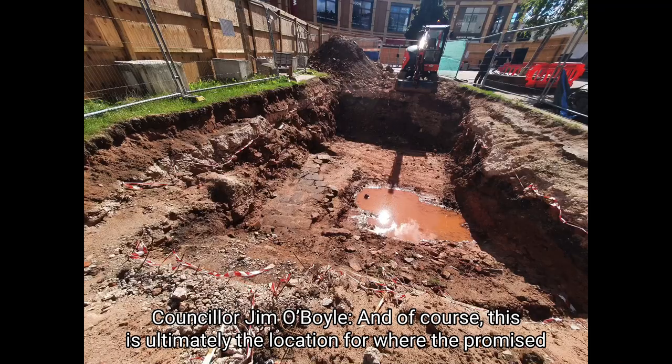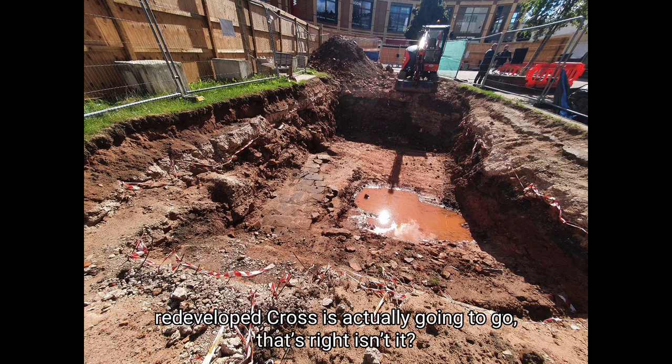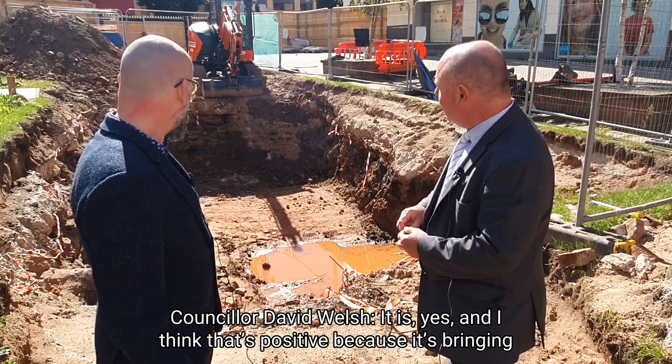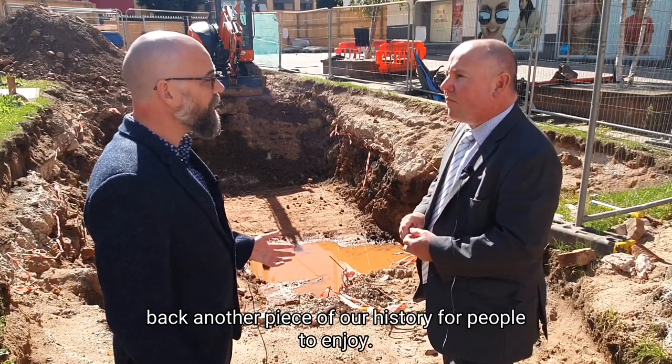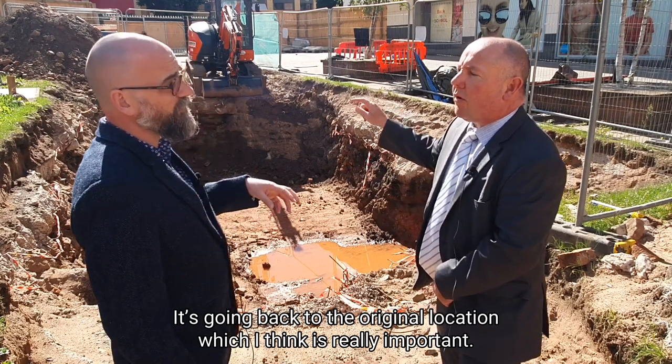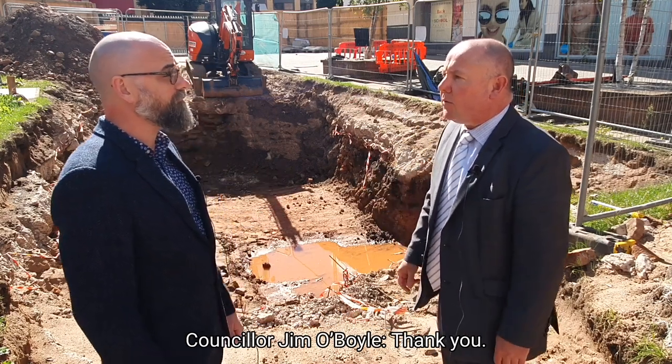And of course this is ultimately the location where the promised redeveloped cross is actually going to go — that's right, isn't it? It is, yeah, and I think that's really positive because it's bringing back another piece of our history for people to enjoy. It's going back to the original location, which I think is really important.